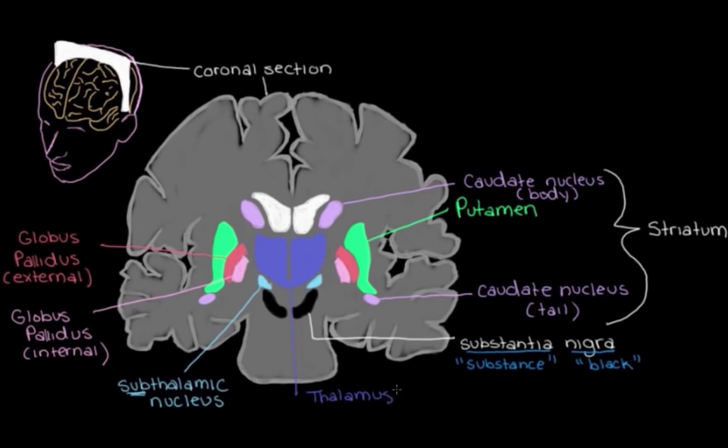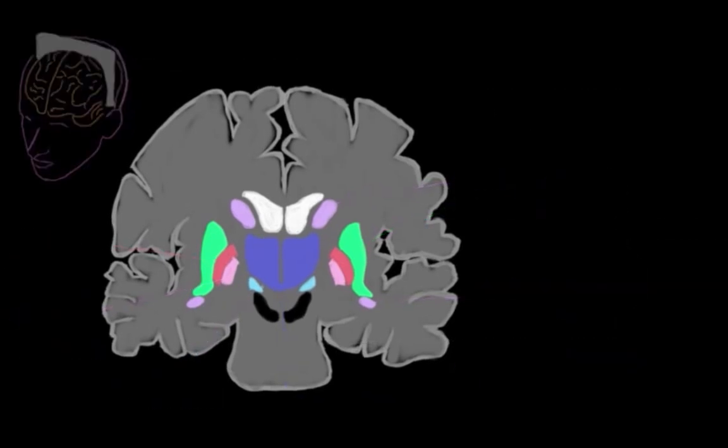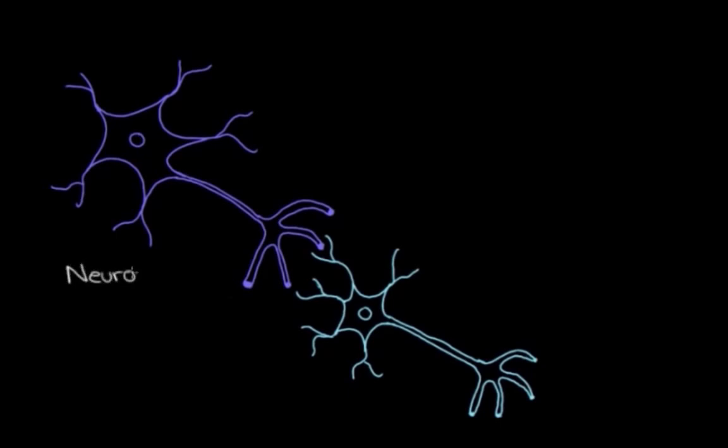So except for the thalamus, these are the components of the basal ganglia that we need to know about to talk about movement. All of these structures, including the thalamus, work together to control our movements, and the way that they communicate with each other is through these pathways. This communication in these pathways is controlled by neurons talking to each other.